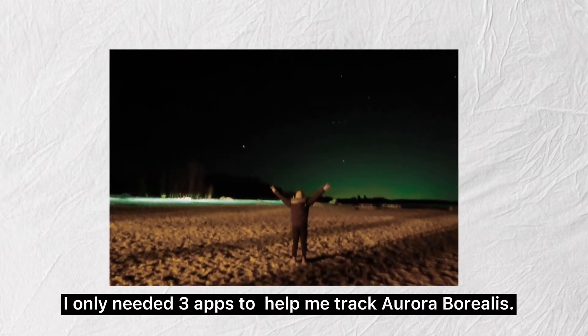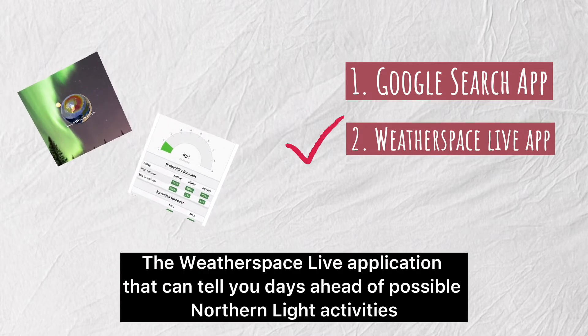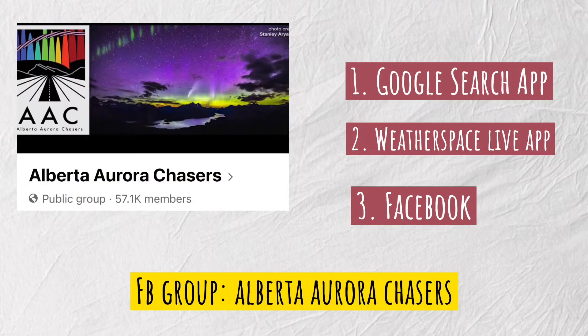I only needed three apps to help me track Aurora Borealis. First, the Google search application, which led me to the Aurora Watch website. Second, the Weather Space Live application, which can tell you days ahead of possible northern lights activity. Third is Facebook — since I live in Alberta, Canada, a friend suggested me to an Alberta Facebook group called Alberta Aurora Chasers. The admins of this group are extremely knowledgeable and a lot of members share their amazing Aurora captures too.